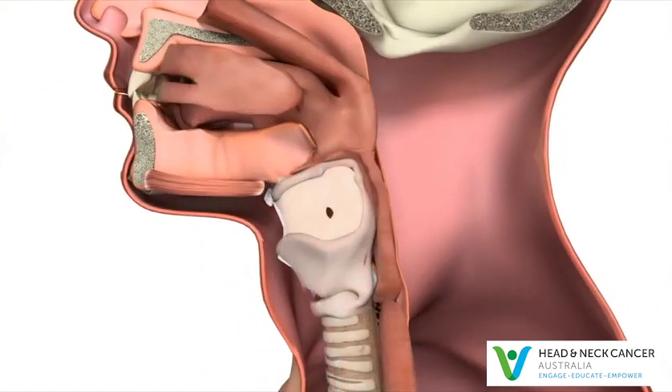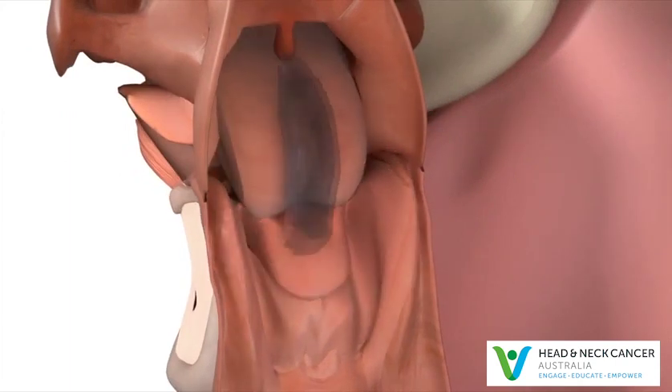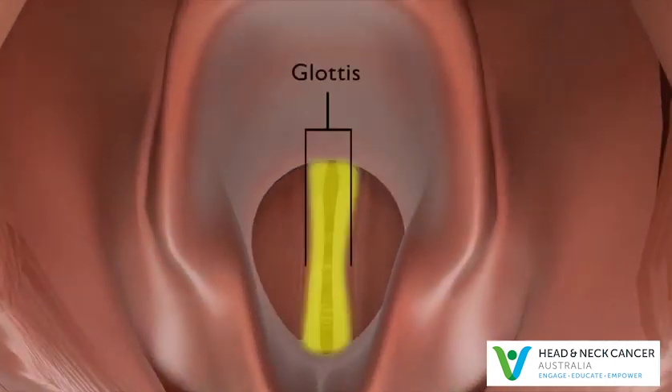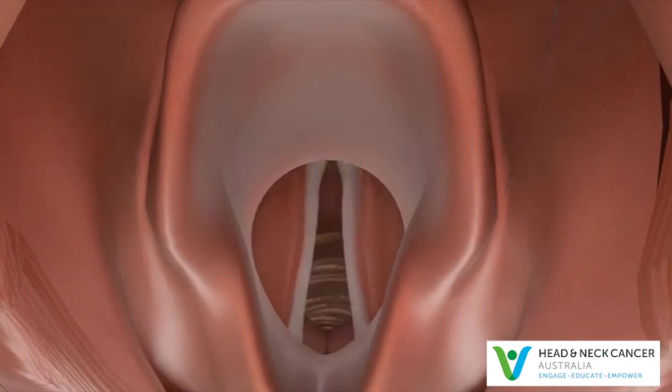The supraglottis contains a flap of tissue called the epiglottis that prevents food from spilling into the voice box and entering the lungs and causing infection. The glottis contains the vocal cords, which open when breathing and close when talking and swallowing.